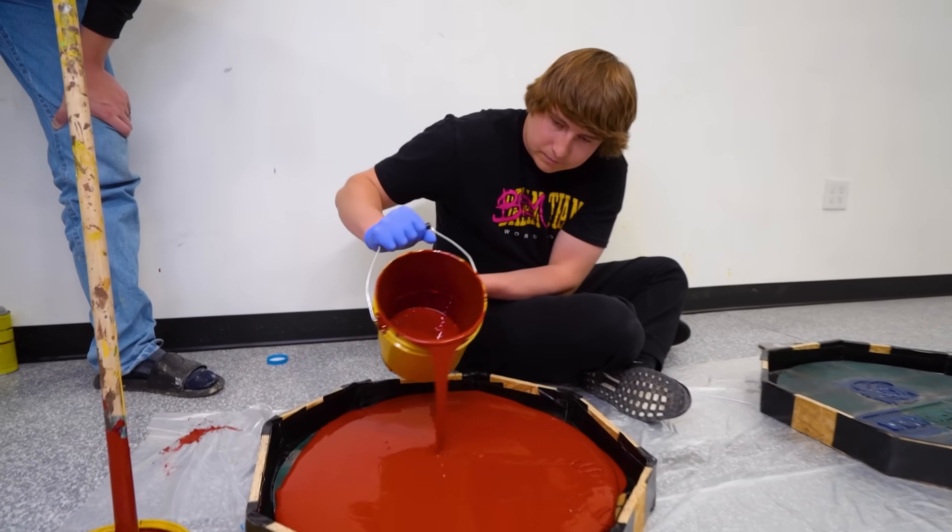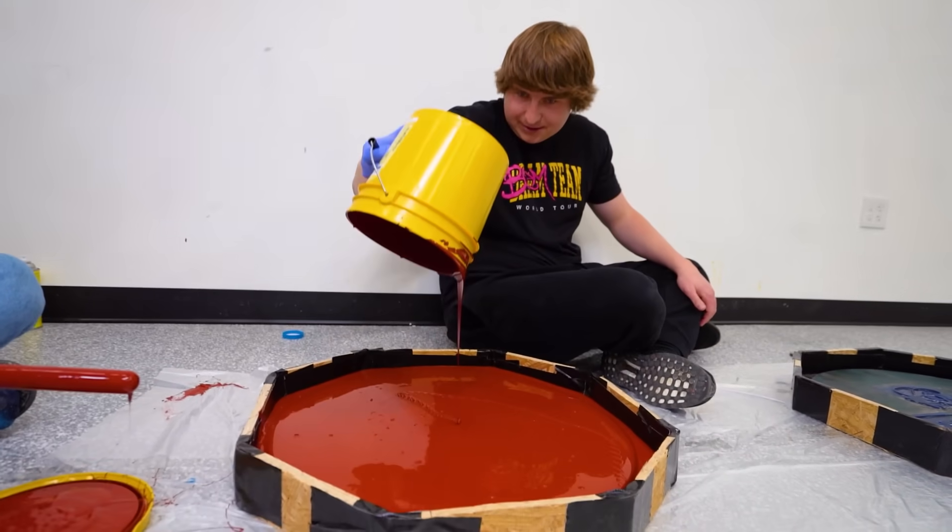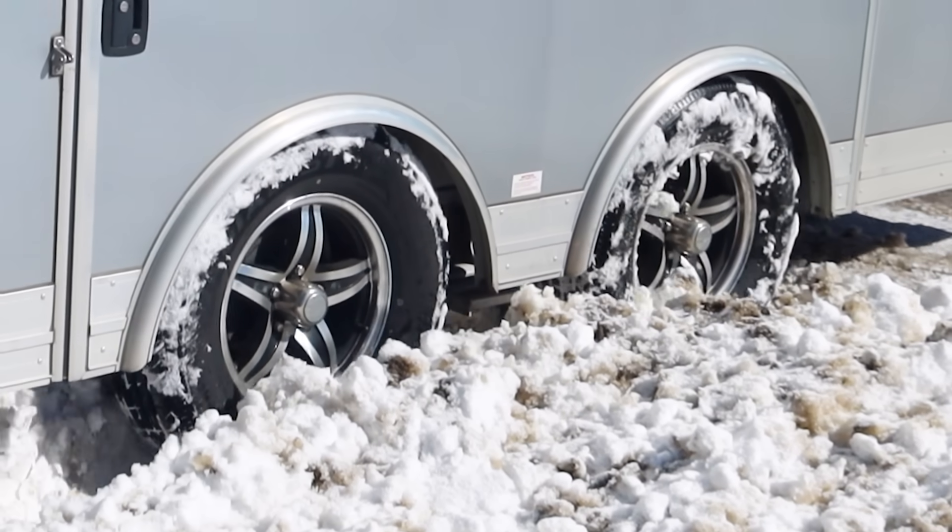If we mess this up it'll be really bad — this is thousands of dollars of resin. Come on! Yes! Oh, you did it! Woo!